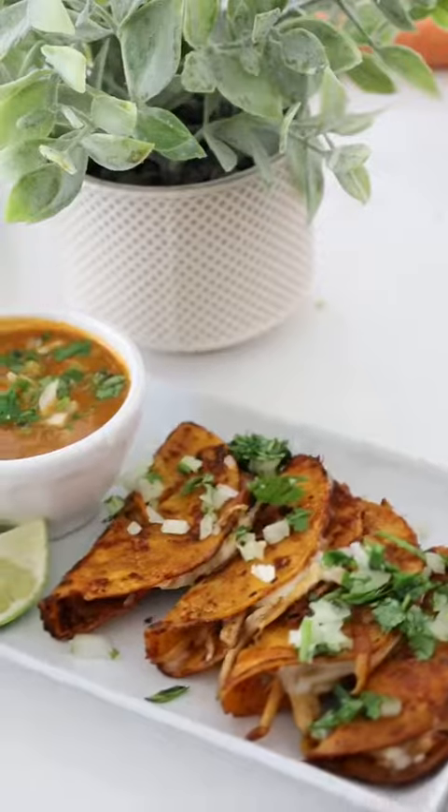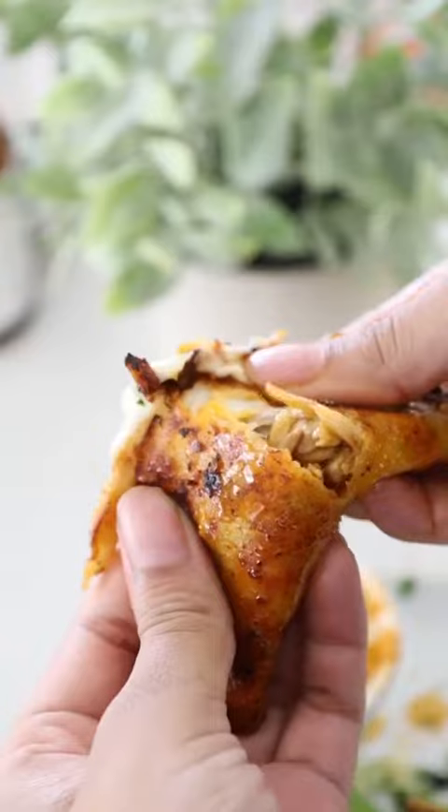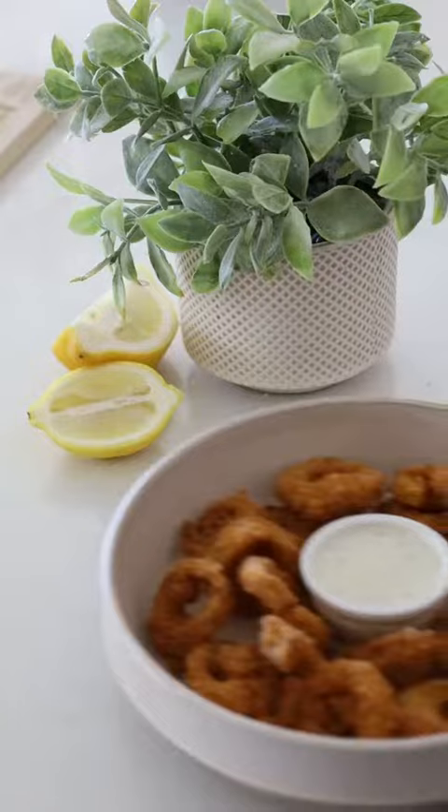And of course, here is my birria taco recipe. I made this a couple times on my page — I used to use just regular mushrooms, but now I use king oyster mushrooms and shred them up, and it has a way better texture.